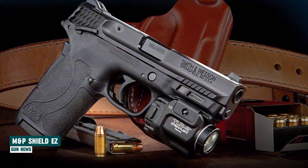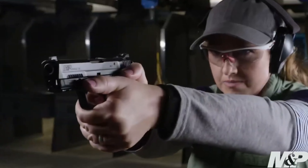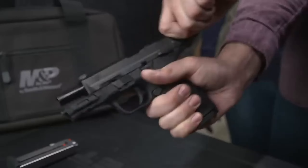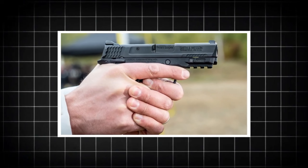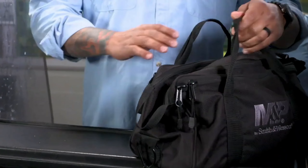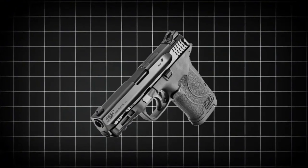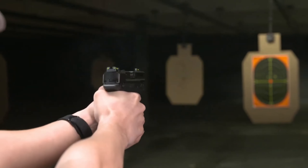Smith & Wesson M&P Shield EZ. In every sense, the Smith & Wesson M&P Shield EZ embodies simplicity and excellence. Whether chambered in .380 ACP or 9mm, this handgun is meticulously crafted for effortless operation. Its slim frame is engineered to fit snugly and comfortably in smaller hands, providing an unmatched level of comfort and control. The firearm's exceptional slide manipulation and recoil control capabilities ensure a smooth shooting experience, while its compact and slender design enhances comfort during prolonged use.